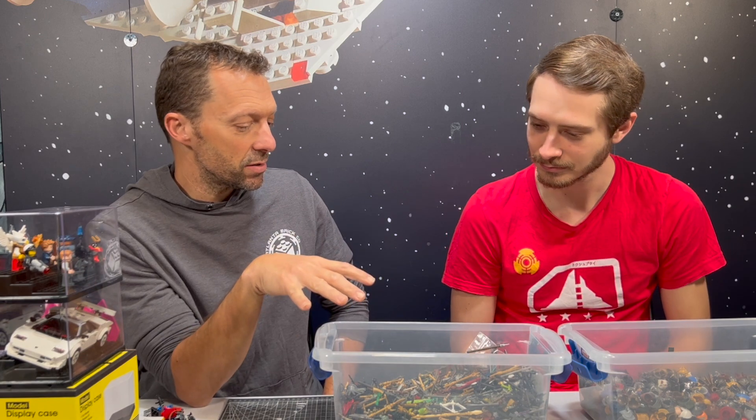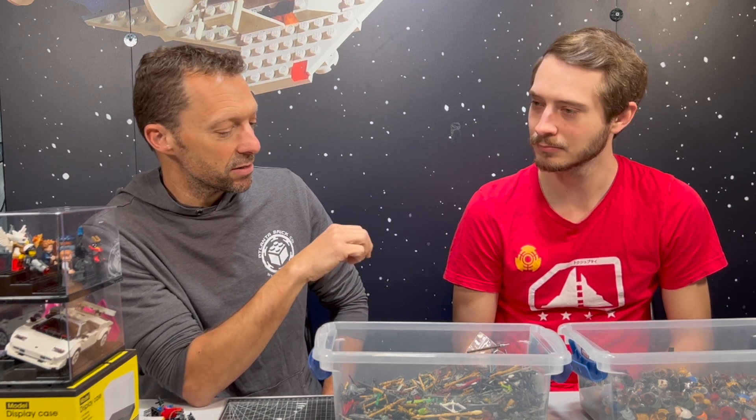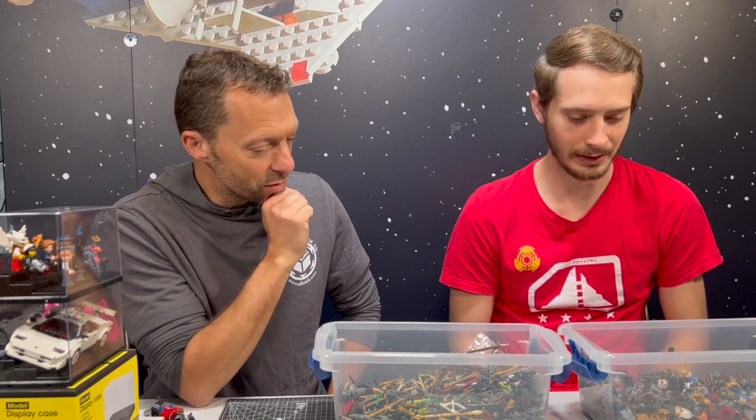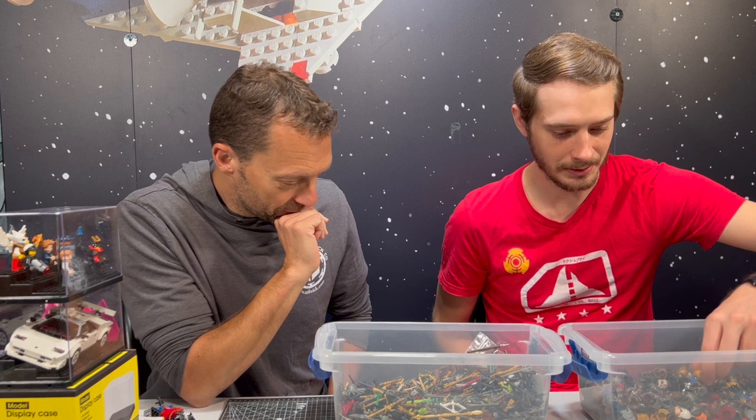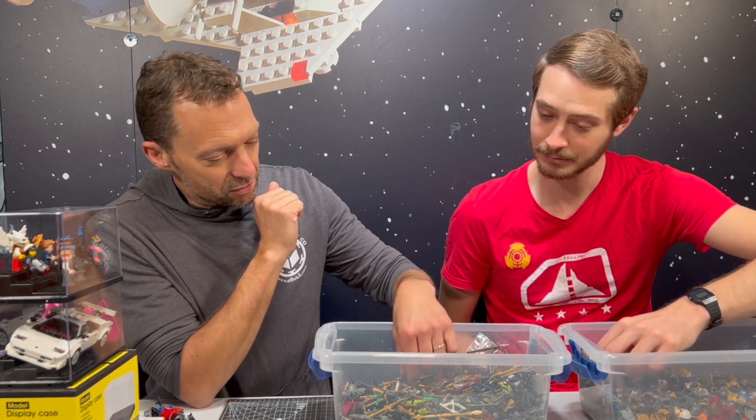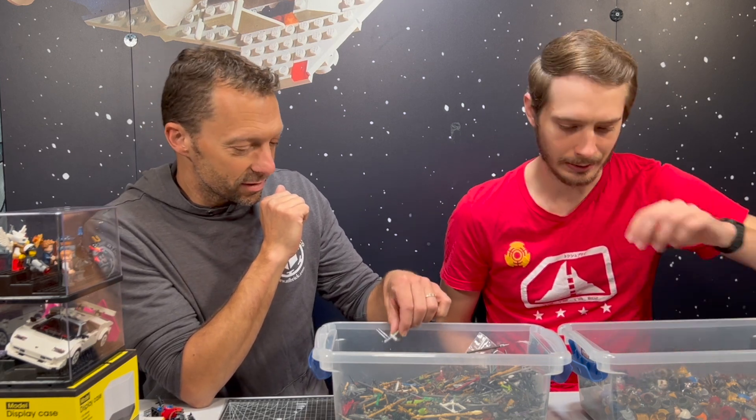They come from a background of miniatures and wargaming — D&D, Warhammer, stuff like that — where you paint your own stuff. You could do that with Brick Forge too, but I think it's less implied. In Lego, that's just not really a thing. Typically when you go to paint Lego, a lot of people will lean back in surprise like, what are you doing? That's not purist.